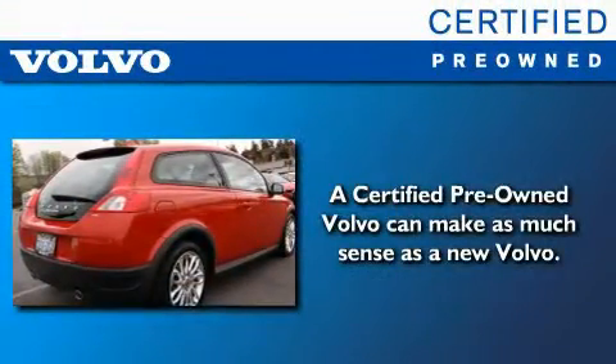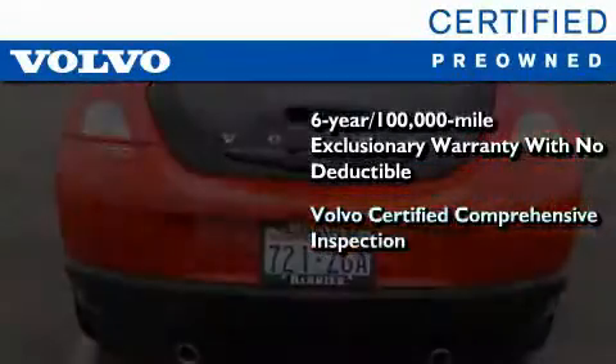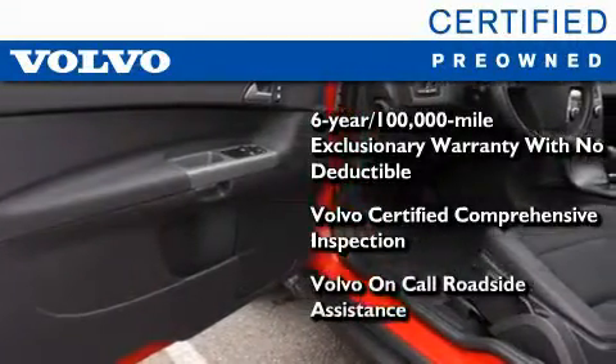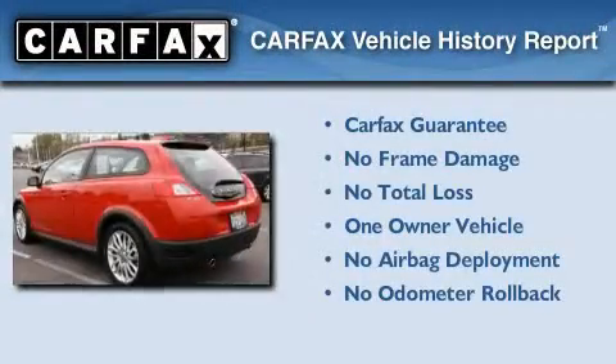You'll also feel the benefits of Volvo's certification program, which include a six-year, 100,000-mile exclusionary warranty, plus a comprehensive inspection to ensure everything is in top working order. This certified Volvo makes just about as much sense as a new one. This Volvo has had only one owner, and it qualifies for the Carfax Buyback Guarantee.